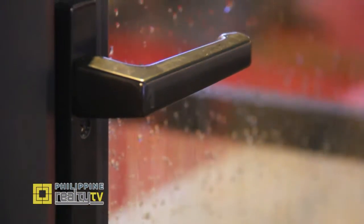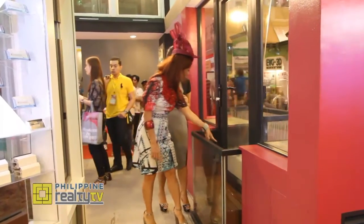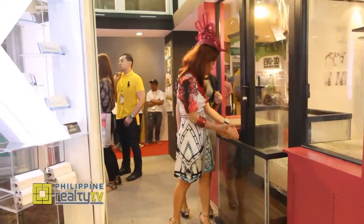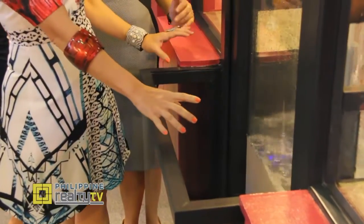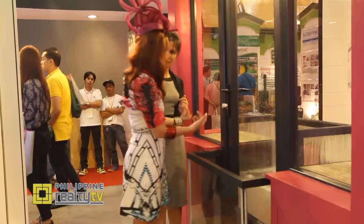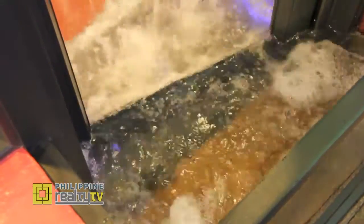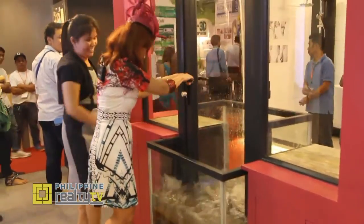We have a sample showing the application of the system — the water level outside is way higher than what's inside. This already tells you how airtight the mechanism and system is. We're actually going to open it now and see the surge of the water. Here we go — wow, okay, let's close it.